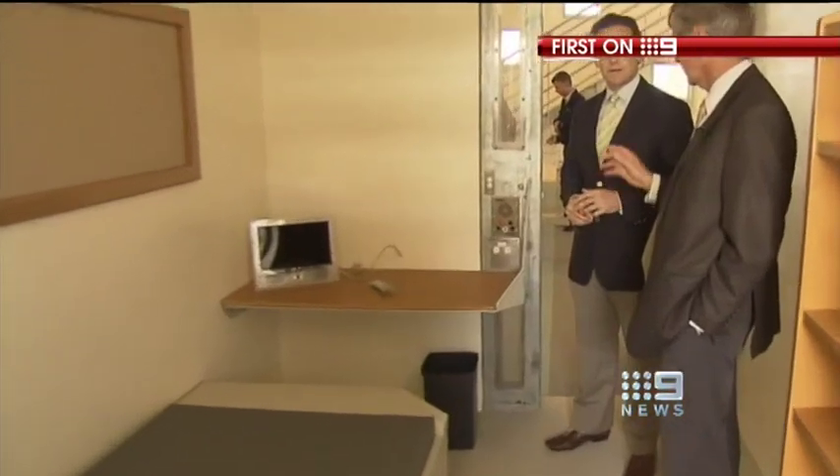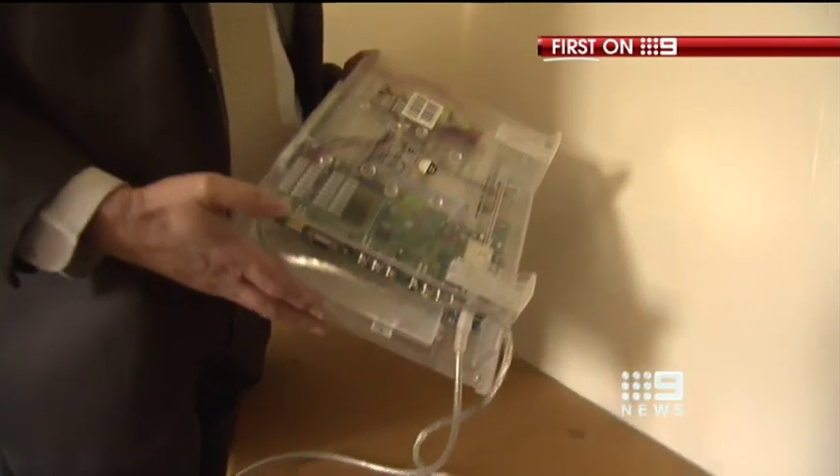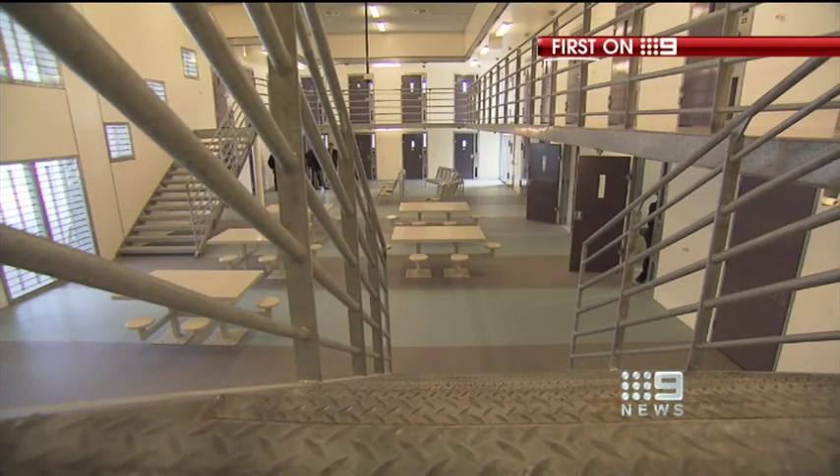And even if they do smuggle anything in, there are the small touches like these see-through TVs from China in the prisoners' cells, so we can search it. The jail has 104 secure cells. They should be in here about 12 hours a day.